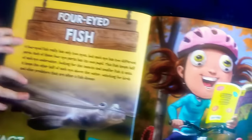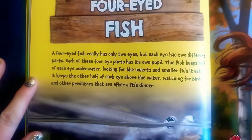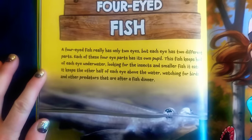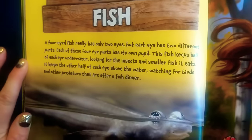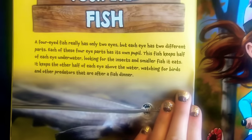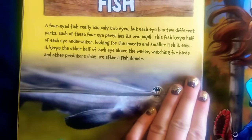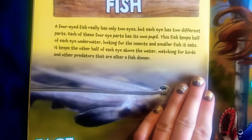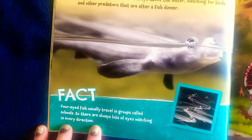Four-eyed fish. A four-eyed fish really has only two eyes, but each eye has two different parts. Each of these four-part eyes has its own pupil. This fish keeps half of each eye underwater, looking for insects and smaller fish it eats. It keeps the other half of each eye above the water, watching for birds and other predators that are after a fish dinner. Fact: four-eyed fish usually travel in groups called schools, so there are always lots of eyes watching in every direction.